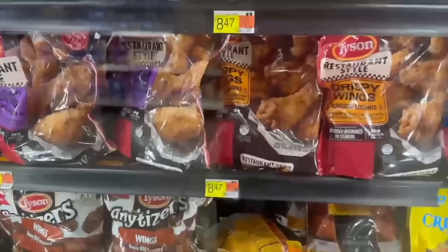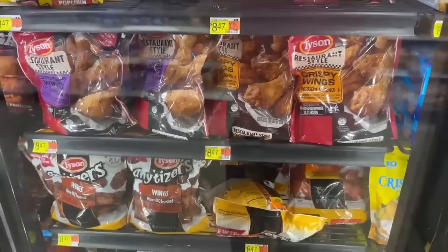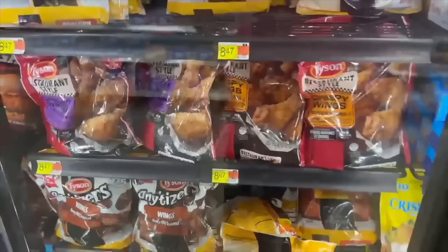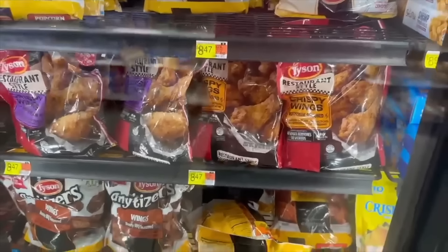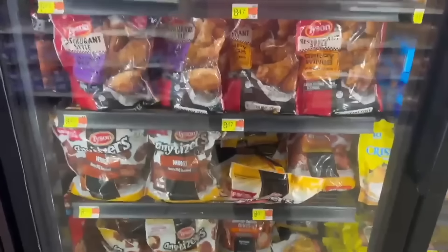Really good deal on Tyson Restaurant Style Crispy Wings at $8.47. It's a double stack — Ibotta has $4.00 back and Shopkick has 560 kicks between bite and scan worth $2.24, making these just $2.23. Really great deal.